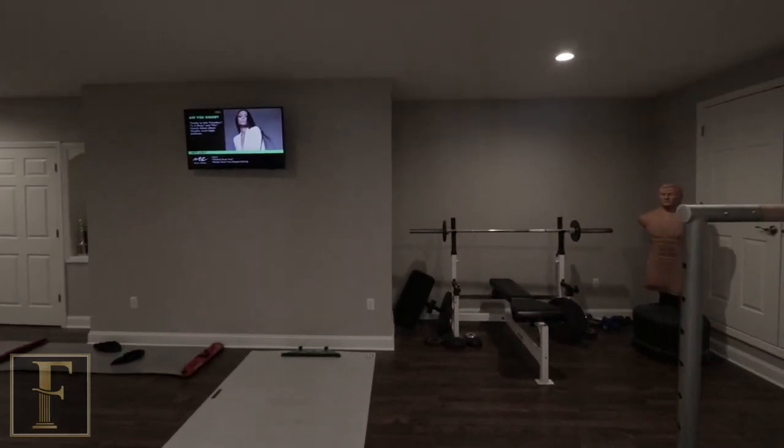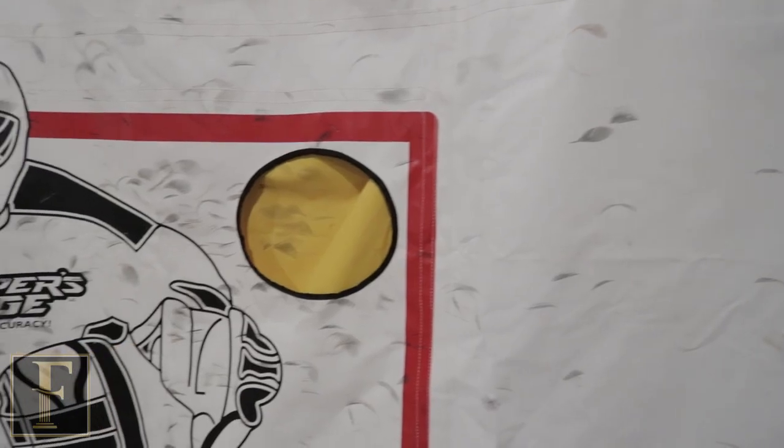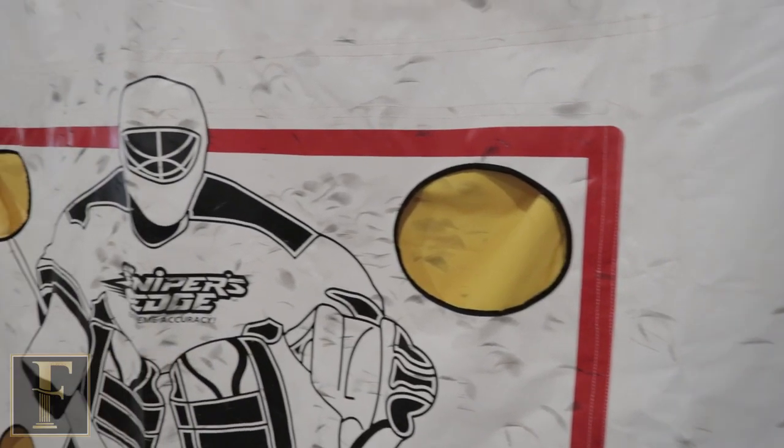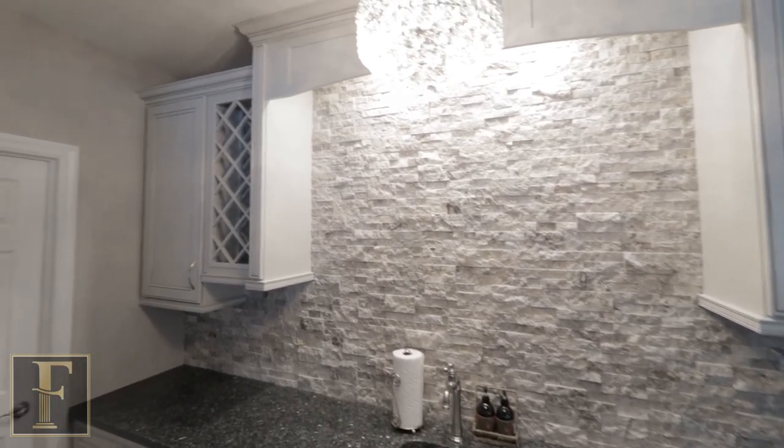We also have a gym with some glass French doors, and we put another set of doors at the opposite side. We have a little hockey area for the kids to play, and a kitchenette situated here in the theater area.